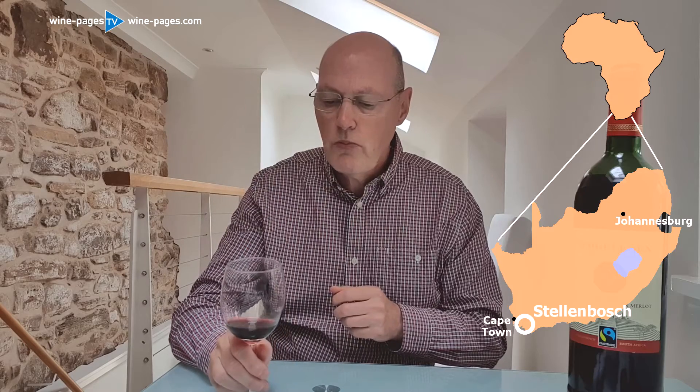On the palate, there's a real note of espresso here, a kind of coffee aroma, but a real coffee note. Underpinning quite sweet fruit, but it's not overly sweet. There's quite a lot of savoury character again, that spice, and a lip-smacking cherry acidity. Decent tannins too, although it's made for quite early drinking — it's not a wine to lay down for years.